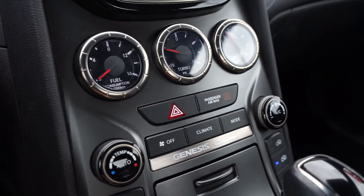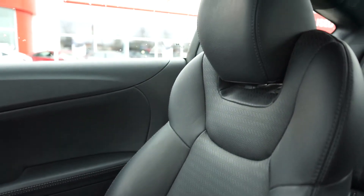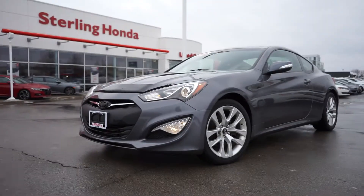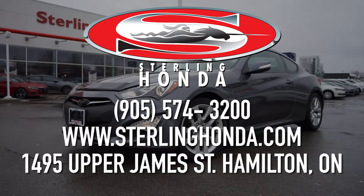That wraps up today's video walk-around of our 2014 Hyundai Genesis Coupe 2.0L Turbo. To find out more, check us out online at SterlingHonda.com and make sure to book your test drive to talk to a sales associate about buying with the benefits of our Preferred Purchase Program.